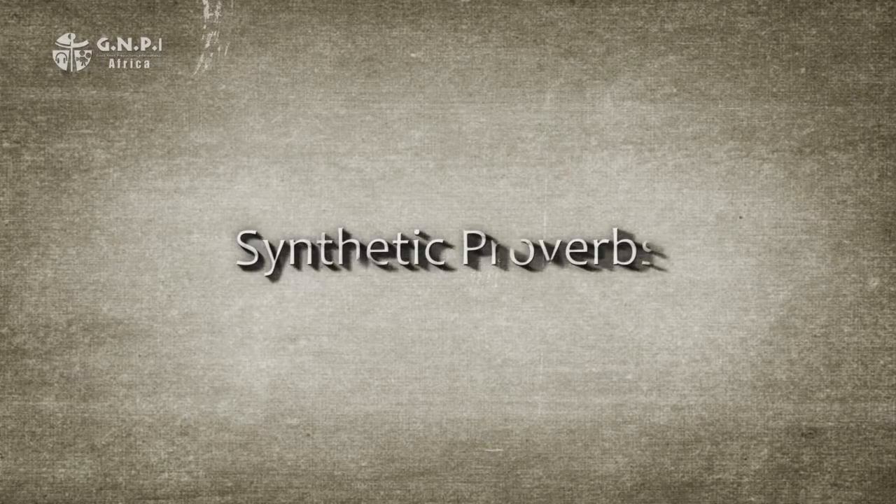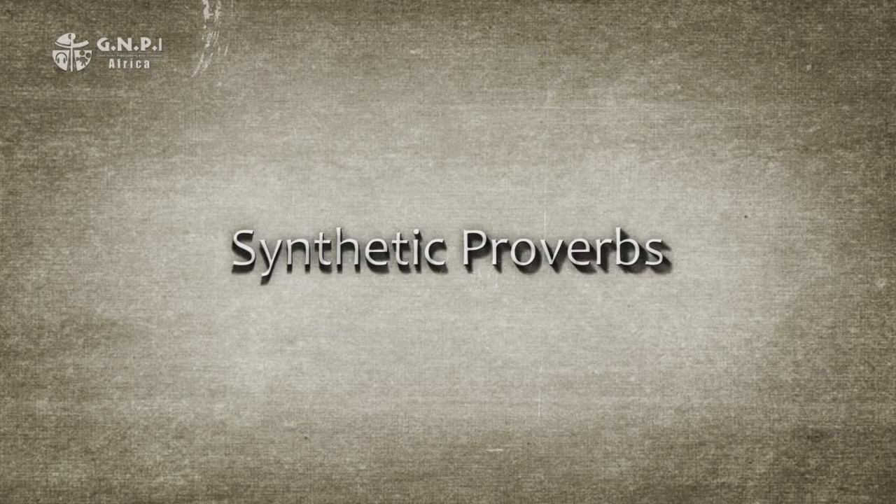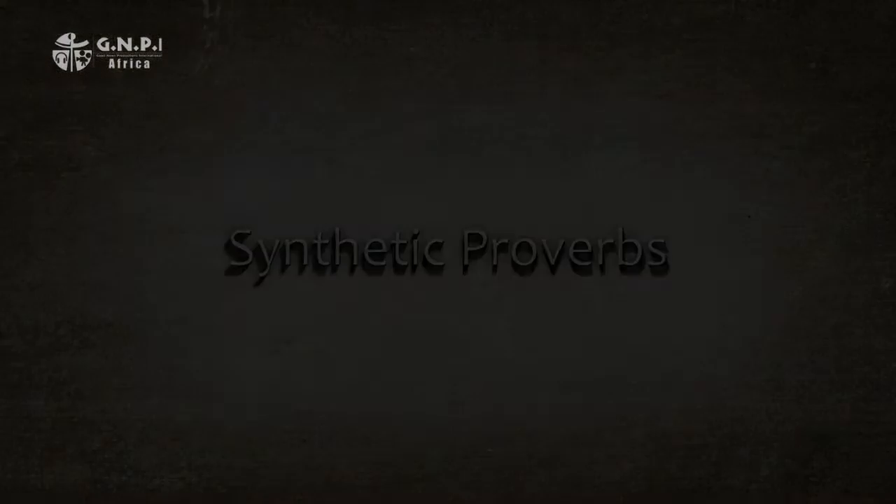Let's begin with synthetic. The word synthetic comes from a Greek word meaning skilled in putting together or combining. For the purpose of our series on proverbs, synthetic means combining separate elements to form a coherent whole.